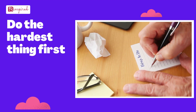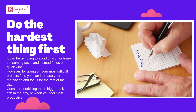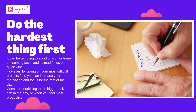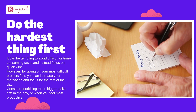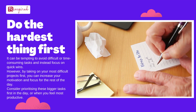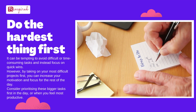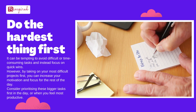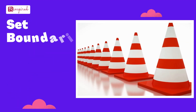Do the hardest thing first. It can be tempting to avoid difficult or time-consuming tasks and instead focus on quick wins. However, by taking on your most difficult projects first, you can increase your motivation and focus for the rest of the day. Consider prioritizing these bigger tasks first in the day, or when you feel most productive.